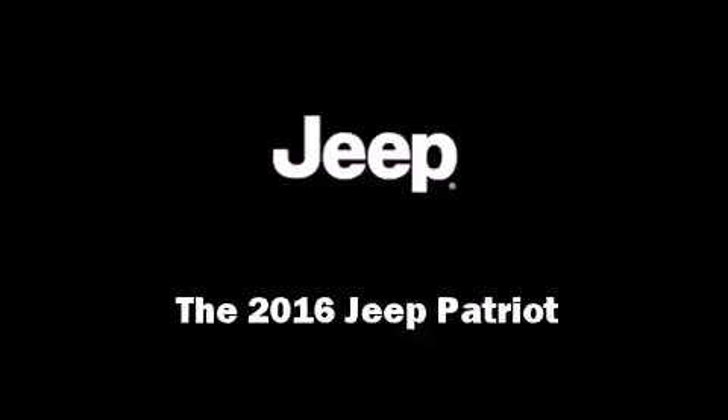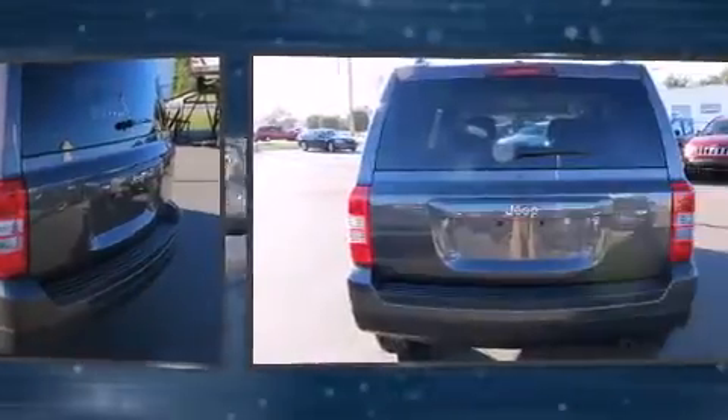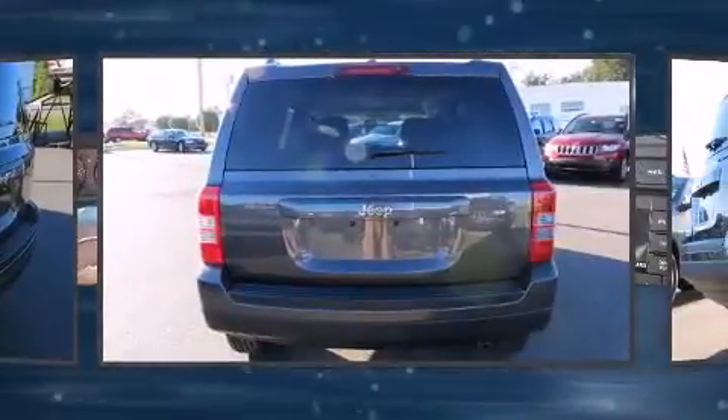Introducing the 2016 Jeep Patriot. It features an automatic transmission, front-wheel drive, and a 2.4-liter four-cylinder engine.